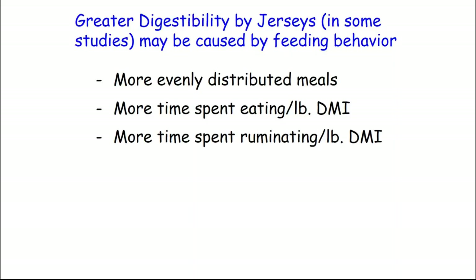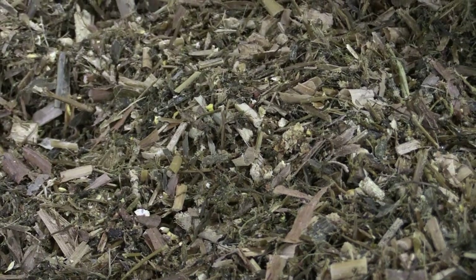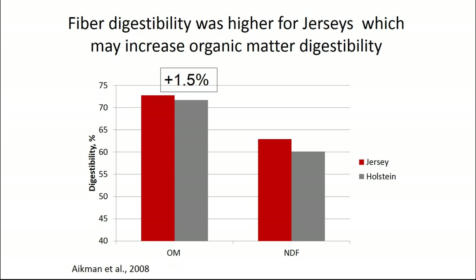The other thing to tie into that is eating behavior. Jerseys tend to sort a little bit, but some of the work indicates that Jerseys tend to spread their meals out over a 24-hour period of time better than Holsteins. This can be good because it provides a more stable rumen environment. Along with more chewing per unit of dry matter, which has been well documented, it may keep rumen pH a little bit higher. Therefore, they can handle a little higher starch diet. If they chew a little bit more and reduce particle size of the forage they eat, that may explain some of the increases in fiber digestibility we've seen in some studies, which means more energy they can get from that fiber.